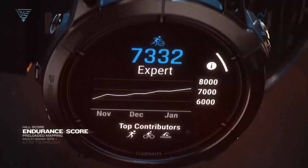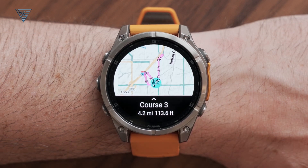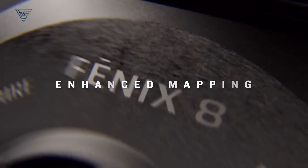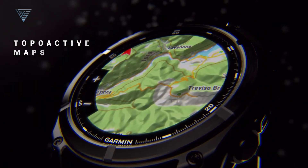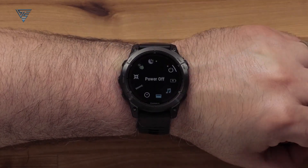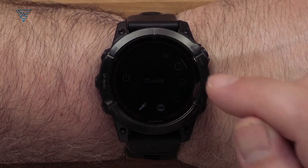The Fenix 7 was already a leader in GPS and navigation, but Garmin has upped the ante with the Fenix 8. The new model includes multiband GNSS and dual frequency GPS, providing even more accurate location tracking, especially in challenging environments like dense forests or urban canyons. The Fenix 8 also introduces new mapping features, including topographic maps and turn-by-turn navigation, making it an even more powerful tool for explorers. Both the Fenix 7 and Fenix 8 offer a suite of smart features, including smartphone notifications, Garmin Pay, and music storage.